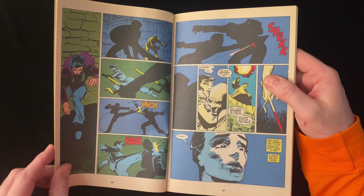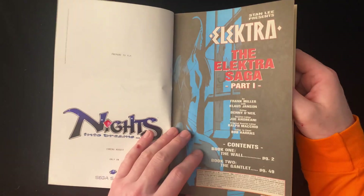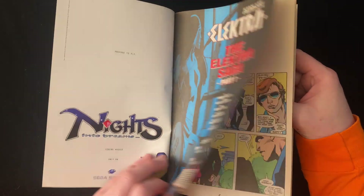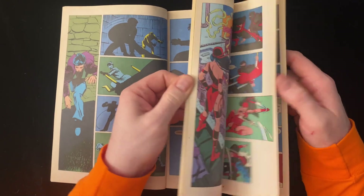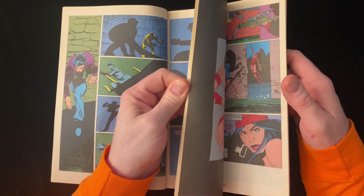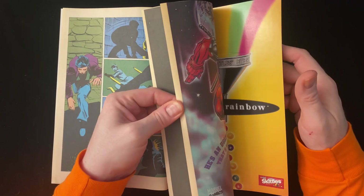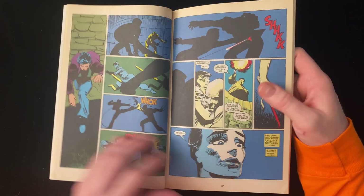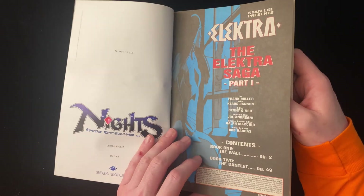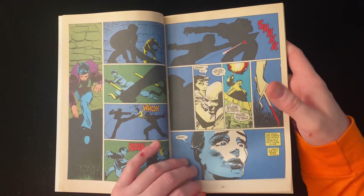He knows when to let the colorist do some of the carrying here. Although — do we not get a credit for the colorist? I'm not seeing a credit. I'll have to look it up and flash it on the screen.